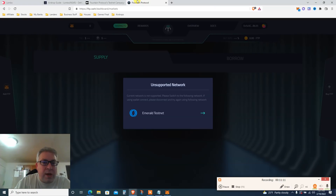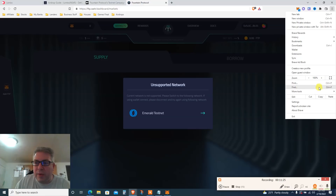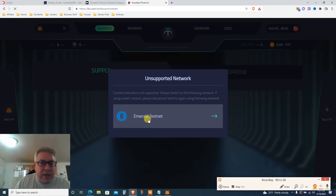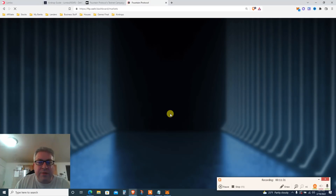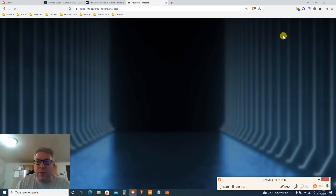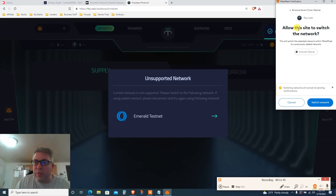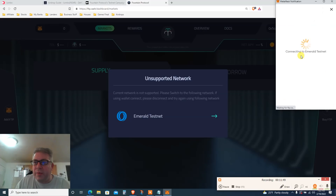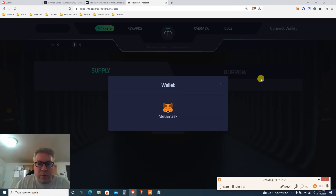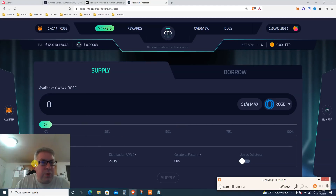Basically, go to the website. Once you connect MetaMask, it's not a big deal — it'll tell you that you need to add the Oasis Network testnet, which is called the Emerald Testnet. Click yes, and it doesn't even send you to Chainlist — it adds automatically and connects to MetaMask. Then you need to switch your network from Binance Smart Chain to Emerald Testnet. Now I'm on the website.